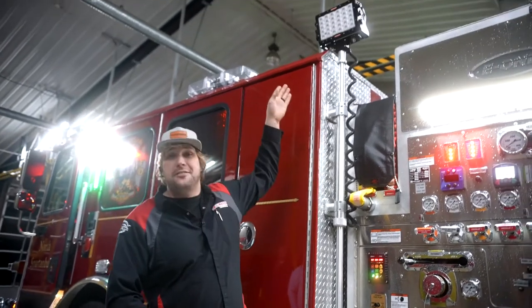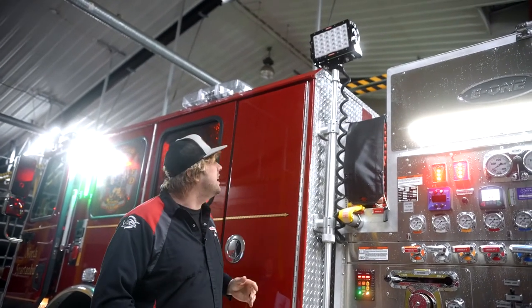We know from the science of the effect of scene lighting that elevation is the key to reducing glare for first responders working around a fire truck. Using pole-mounted scene lights like this FT SLX15 scene light is a great way to create that type of beam pattern.